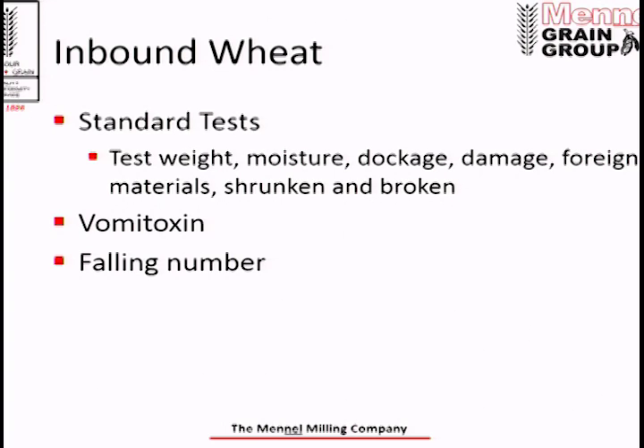At our flour mills we run all the standard tests: test weight, moisture, dockage damage, insect damage, shrunken broken kernels. Every load also gets tested for vomitoxin and falling number — those are rejectable levels with contract specs. We also test for protein using a NIR near-infrared machine that tests for milling quality. These are all run on every load of wheat that comes into our flour mills. Now I want to dive into vomitoxin and falling number, which is kind of what we're here for.